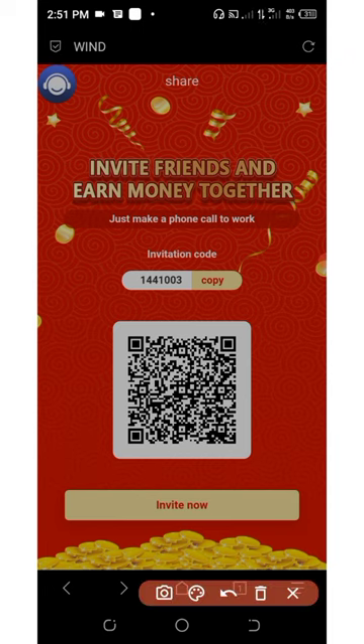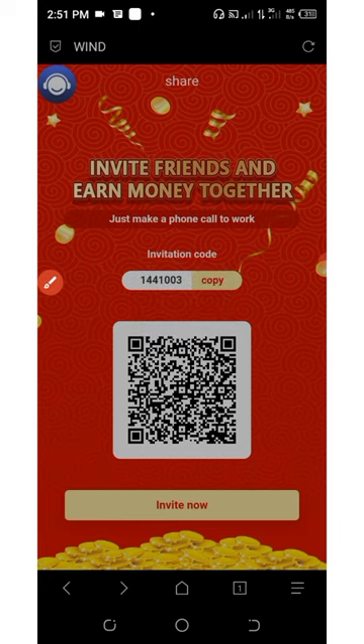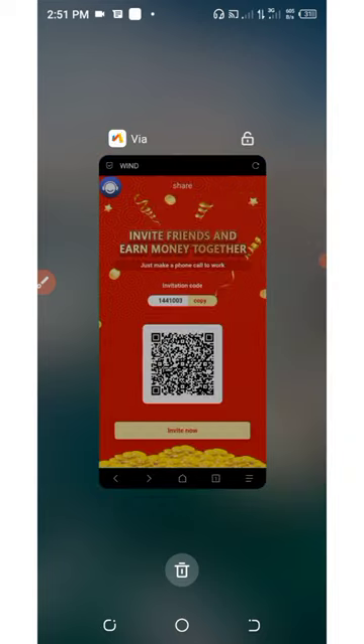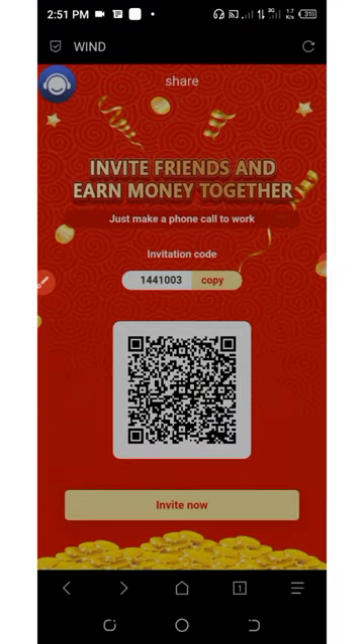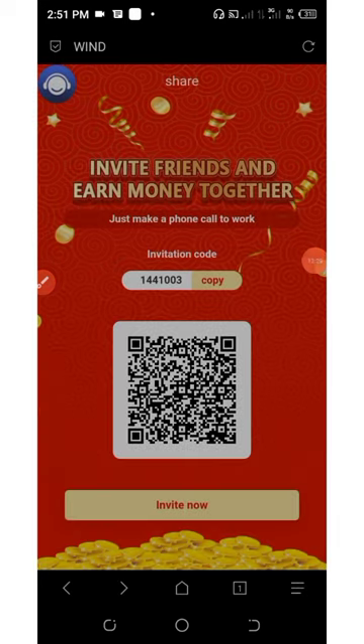Copy the code by clicking on copy, or click on invite now. Your code will be successfully copied. Then go out on social media like Facebook, Instagram, WhatsApp, and so on — share with them and earn commissions. The best thing about this website is that they have a three-level referral earning system.